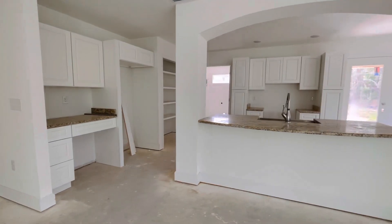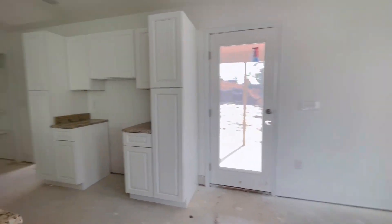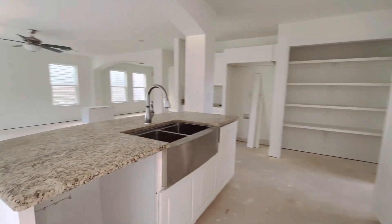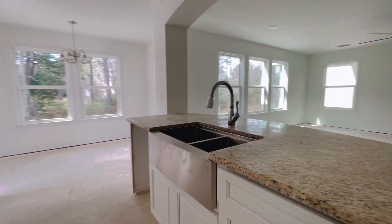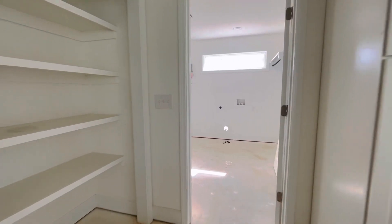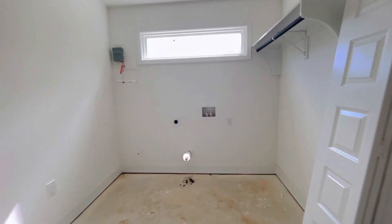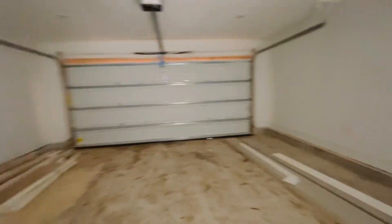I've got a breakfast bar and breakfast nook. Granite countertops, stainless steel undermount sink. Laundry is off of the kitchen and the garage is off of the laundry — two car garage.